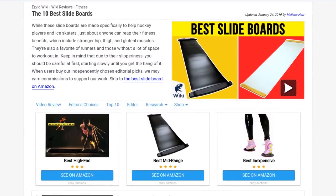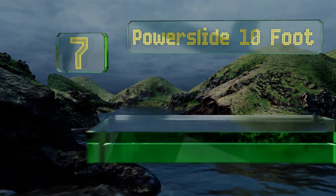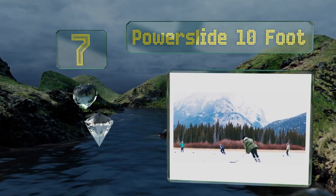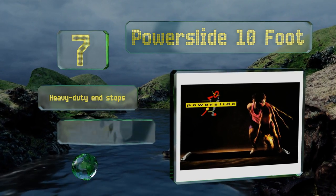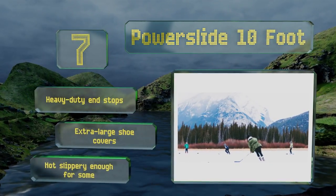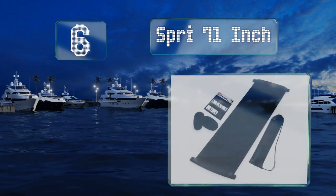At number seven, both the very tall and the very fit can appreciate the Power Slide 10 Foot, since it offers more length than most, which means you can easily get a good workout going. But it's also adjustable, so if you need to start smaller you'll be able to find your feet. It comes with heavy-duty end stops and extra large shoe covers, but it's not slippery enough for some.